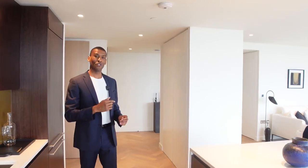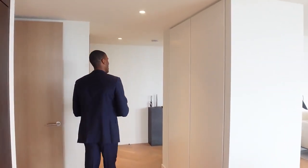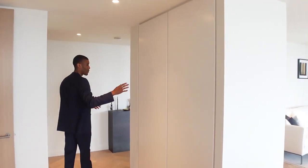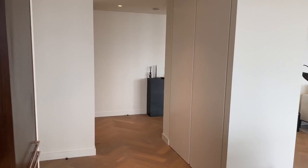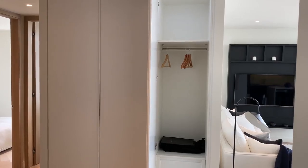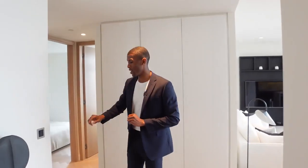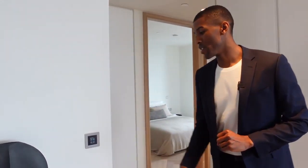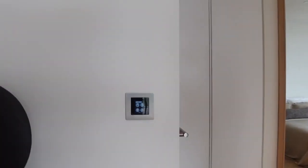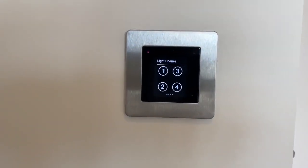Now come with me — we'll check out the bedroom suites. On our way, there are two things to point out. Firstly, you have integrated storage in the hallway, which is really convenient for an apartment of this size. And secondly, there's a digital light switch where you have scenes one to four, which enables you to set the mood of the apartment — another fantastic touch by the developer.